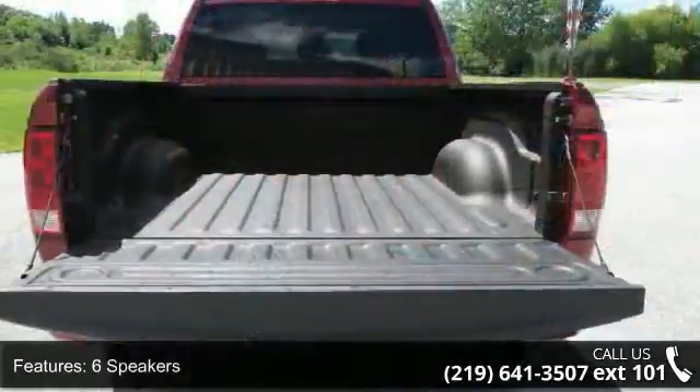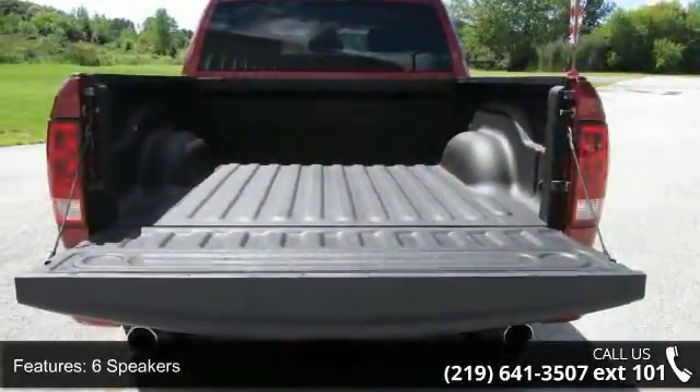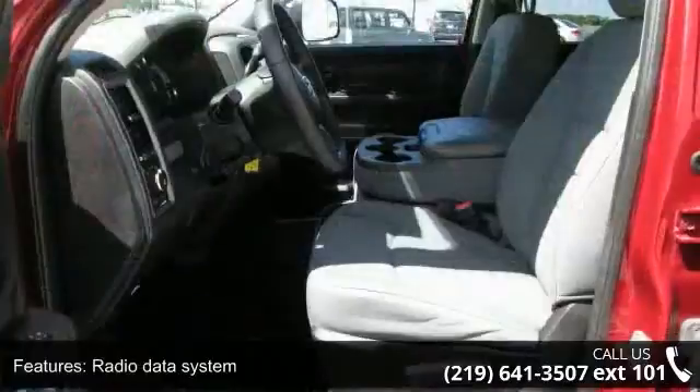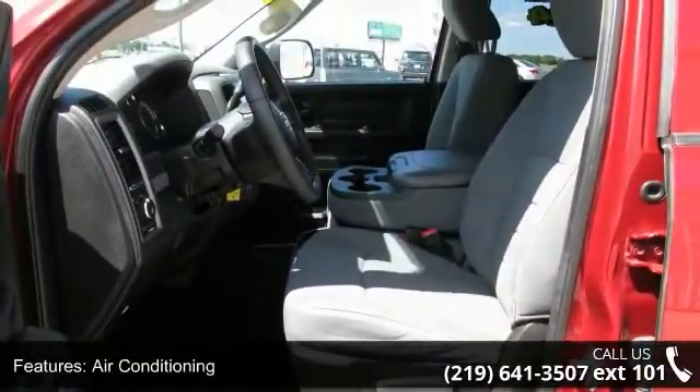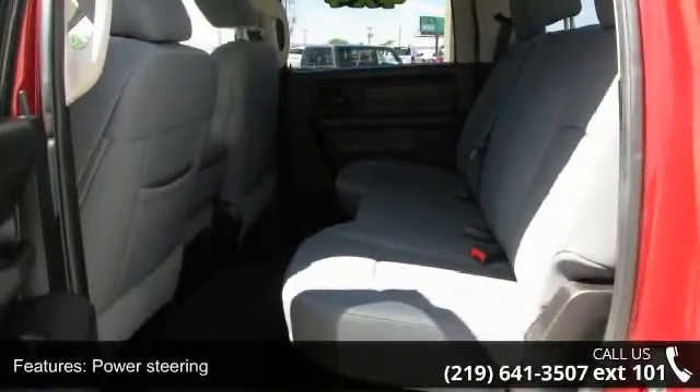Enjoy these notable features: 6 speakers, radio data system, air conditioning, power steering, power windows, rear folding seat, tip start, traction control, 4-wheel disc brakes and ABS brakes.